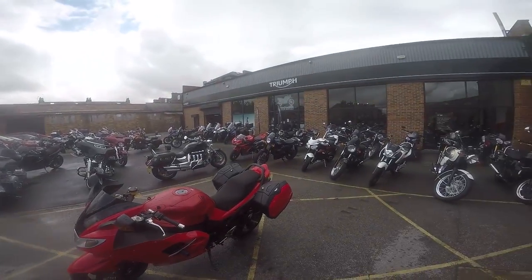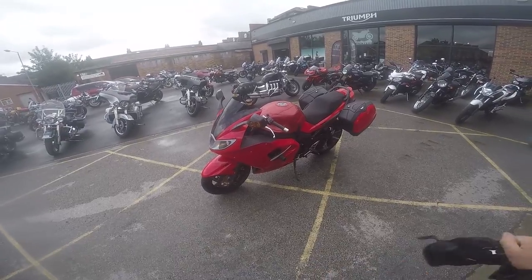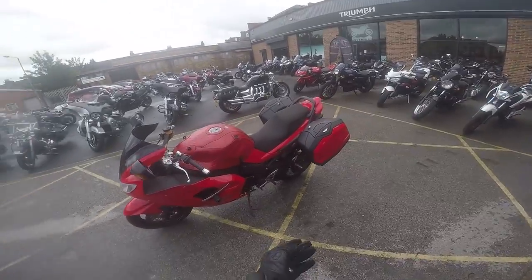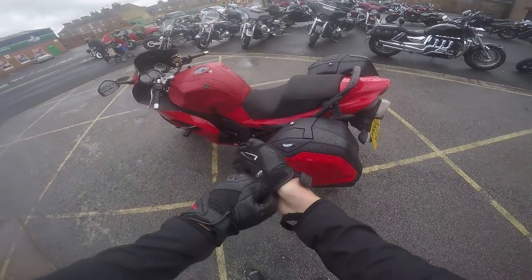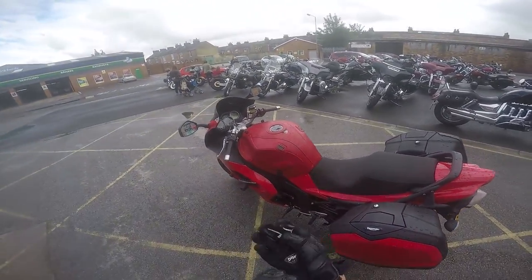Hello everybody, Tremisphere here again at A1 Moto Triumph in York and today I'm going to be test riding the Triumph Sprint ST 1050. Now a lot of you people might be looking at this bike and thinking, well really Trem? But yeah, there's a reason for it and I'm going to tell you why in a minute, but we're just going to get going and I'm going to put some fuel in it.